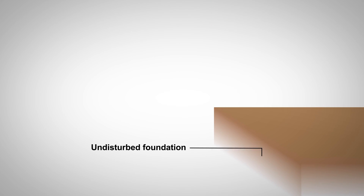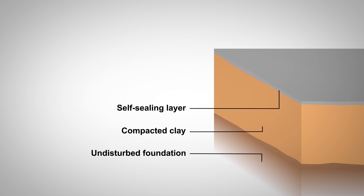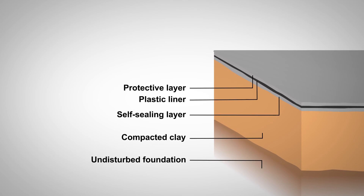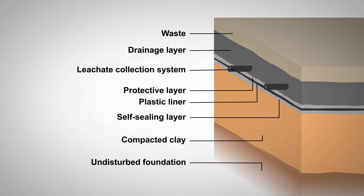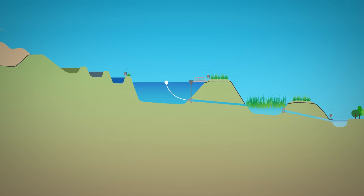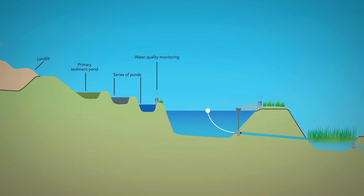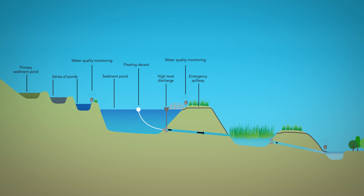A lining system typically includes multiple engineered layers. To ensure the quality of stormwater leaving the site and to avoid any possible flash flooding, a sediment and stormwater pond management system is created. This myriad of wetlands, ponds and sediment ponds is specifically designed and electronically monitored to manage stormwater quality and quantity.